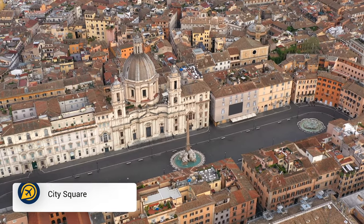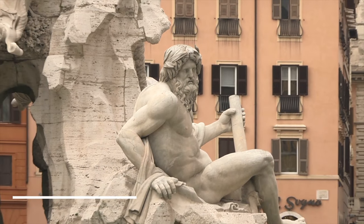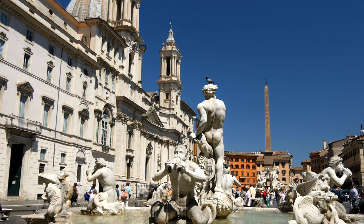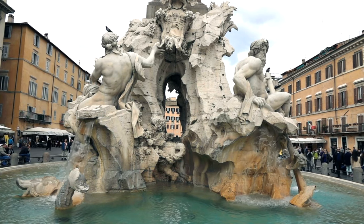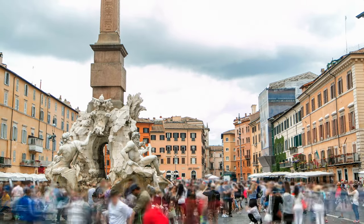Next we have Piazza Navona. Built in the 15th century, this is another popular site in Rome. Not far from the Pantheon and Trevi Fountain, the square is a great place to enjoy a stroll, especially in the warmer months. Here you can find artists and street vendors standing alongside the Fountain of Neptune and plenty of incredible sculptures.